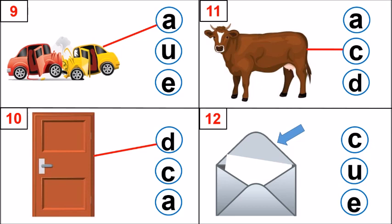Look at picture number 12. Where is the arrow? What is the arrow showing? It is an envelope. Very good. Envelope. What is the first sound? Eh. Which letter makes that sound, kids? C, U, E. Excellent. Letter E makes that sound. E, eh, envelope. Well done.